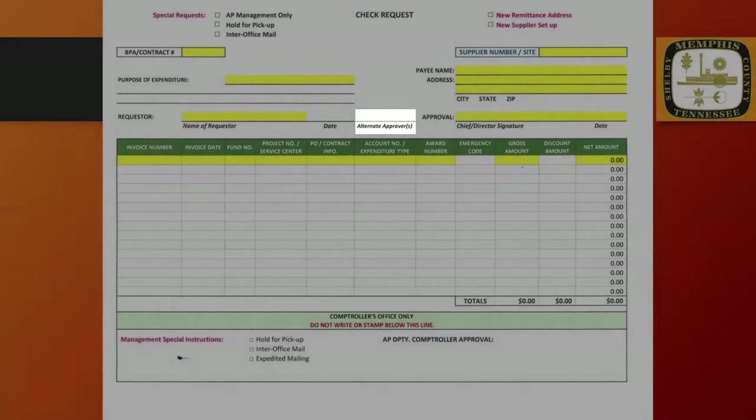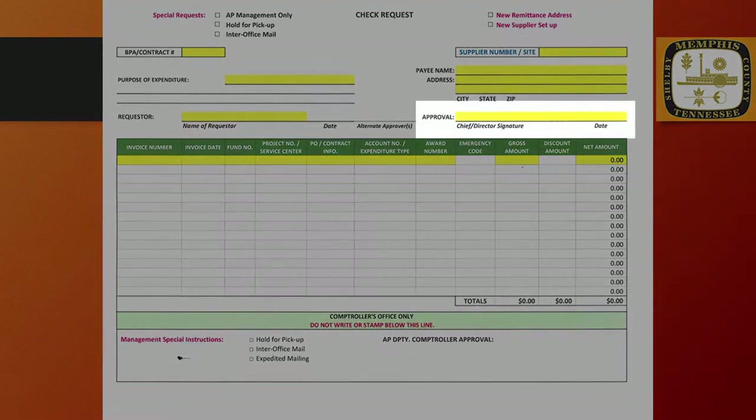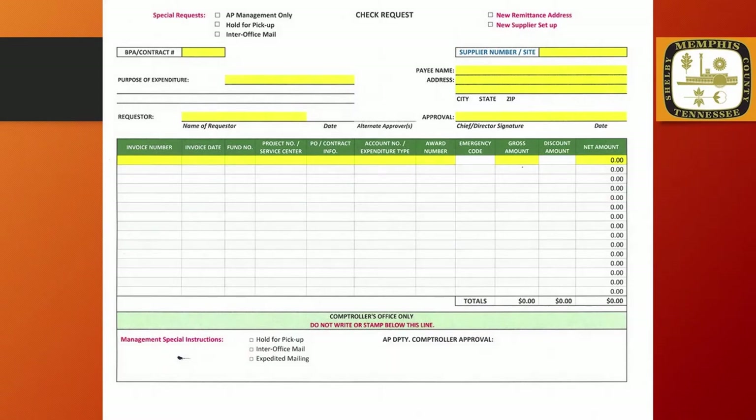If a supervisor or manager must approve the check request, they should sign or initial in the Alternate Approver field. Chiefs, Directors, or their authorized signatories only must sign in the Approval field. Accounts Payable should have signatures on file of those authorized to sign in this field.